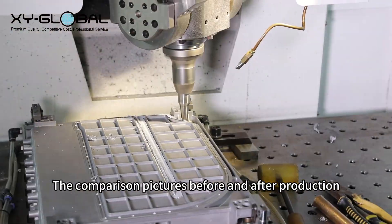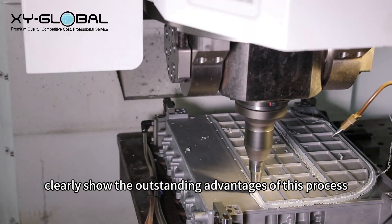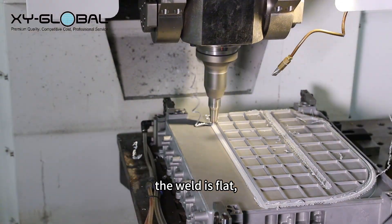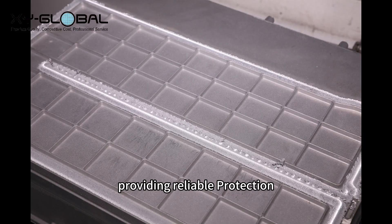The comparison pictures before and after production clearly show the outstanding advantages of this process. The weld is flat, uniform, and the strength is significantly improved, providing reliable protection for high-demand manufacturing.